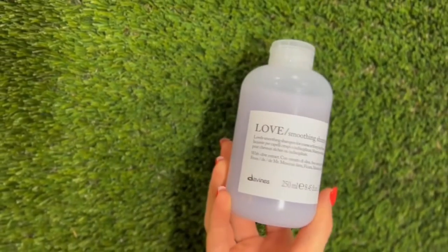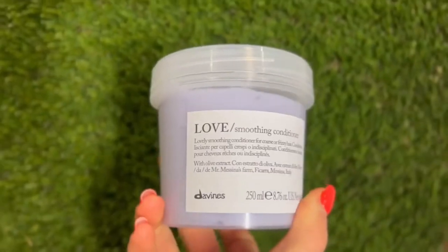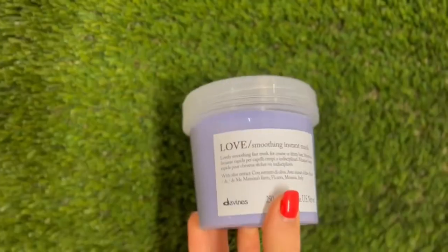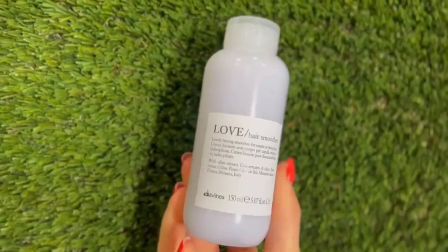Meet the new Love Smooth by Davines. It uses the Minuta Olive that's rich in fatty acids, minerals, and proteins that are going to resist breakage and promote elasticity. This new instant mask will make your hair softer than ever before.